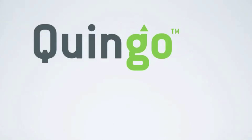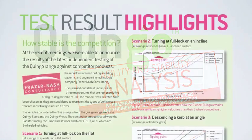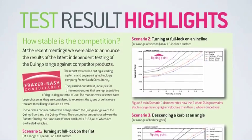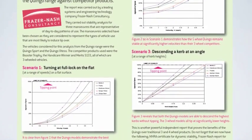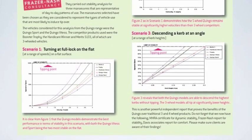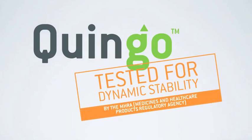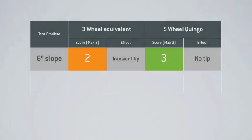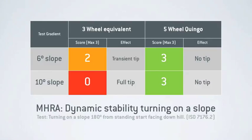Because stability is such a key area of safety, the design team commissioned Fraser Nash — a world-class systems and engineering technology organisation — to conduct agility and stability analysis. In tests comparing a selection of traditional 3 wheel scooters, Fraser Nash concluded that the 5 wheel Quingo remained stable on the flat and on inclines at significantly higher velocities than their 3 wheel counterparts, and were also able to descend notably higher kerbs without tipping.